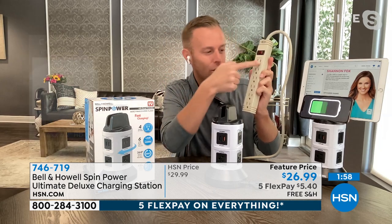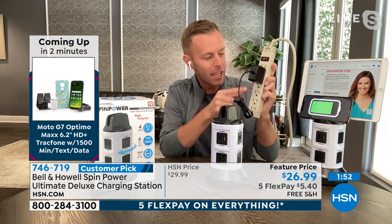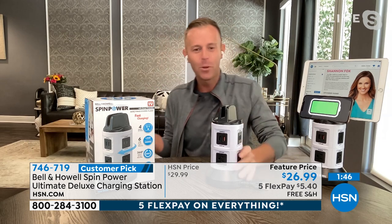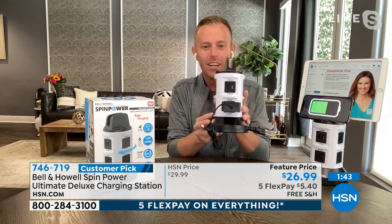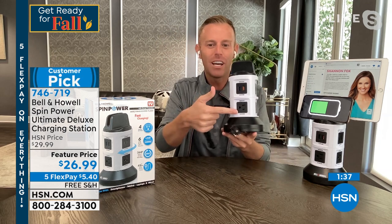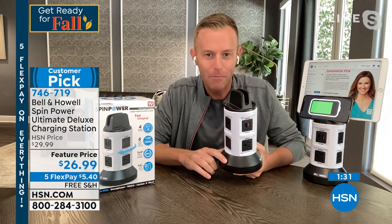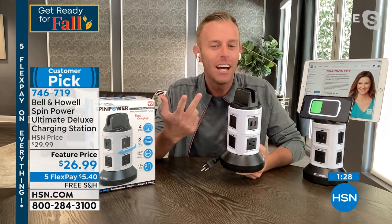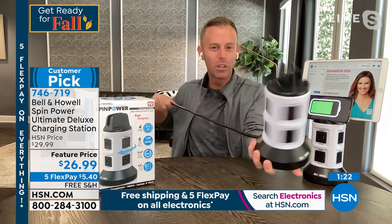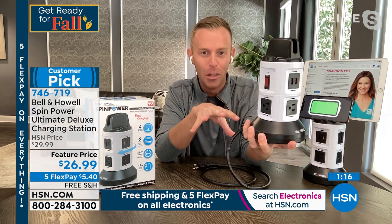When you have big chunky bricks on a power strip, you plug something in and lose the plug above and below it — you're not even getting what you're paying for. With the Bell and Howell Spin Power, you're getting all 10. I plug it in, and the outlets on both sides remain exposed. That makes a big difference in the bathroom when you plug in the hairdryer, flat iron, blow dryer, curling iron, electric toothbrush, and electric razor — you'll start counting to 10.